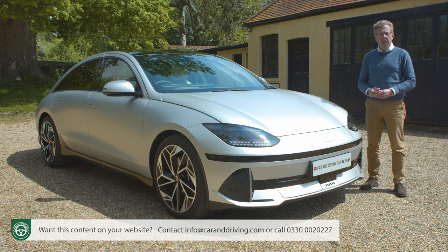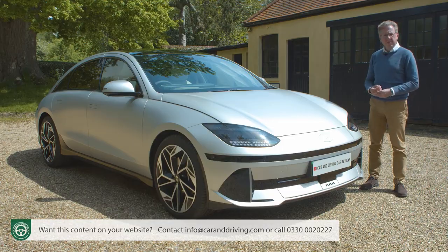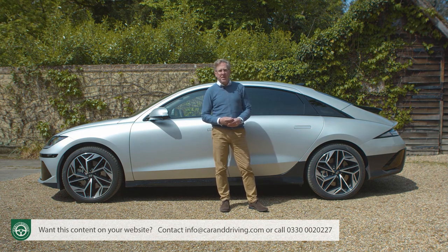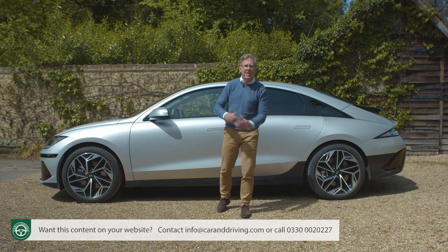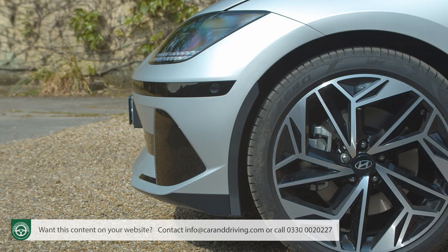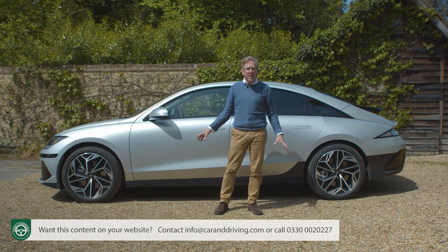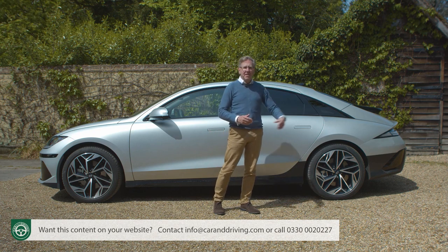Is this really the same company known so much in the last few decades for stultifying blandness? There's certainly none of that here or any real form of family resemblance. At first glance, it's hard to believe the IONIQ 6 is even related to the IONIQ 5 it shares all its mechanicals with. It's as curvaceous as its stablemate is boxy, and at 4855mm long it's 220mm lengthier. From here you get the full electrified streamliner effect first seen in the brand's Prophecy concept EV of 2020, with its swept-back roof and super short front overhangs.